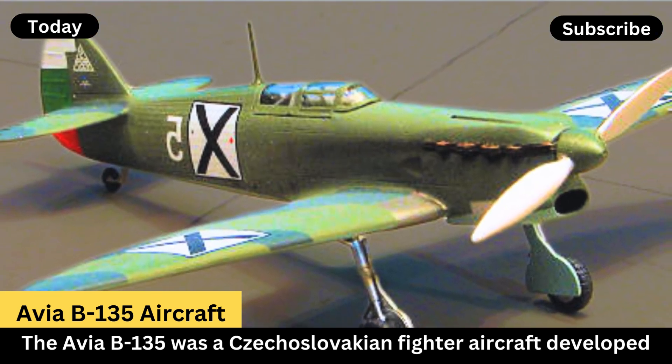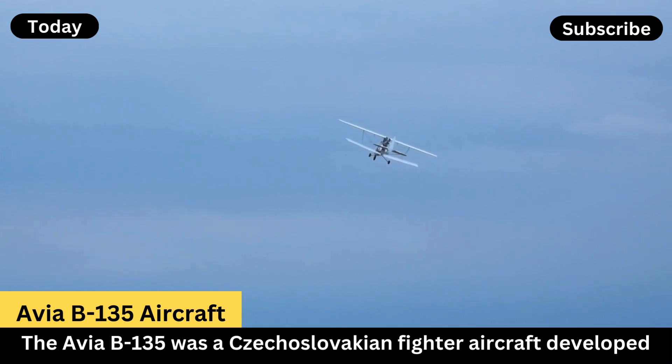Engine: the B-135 was powered by a Hispano-Suiza 12Y engine, a powerful and reliable engine widely used in various aircraft of that era.